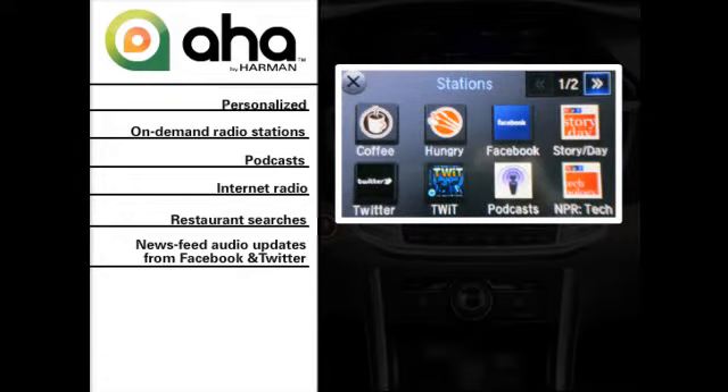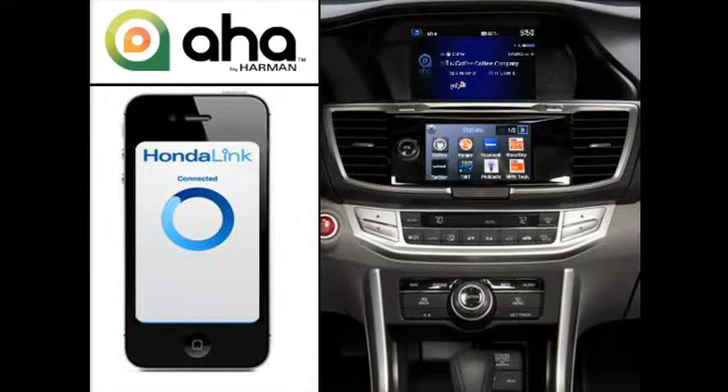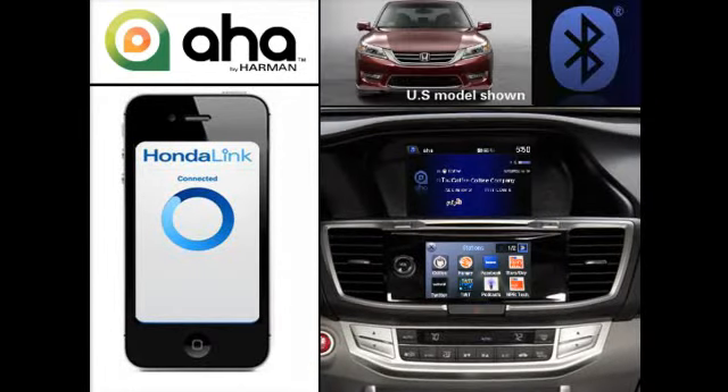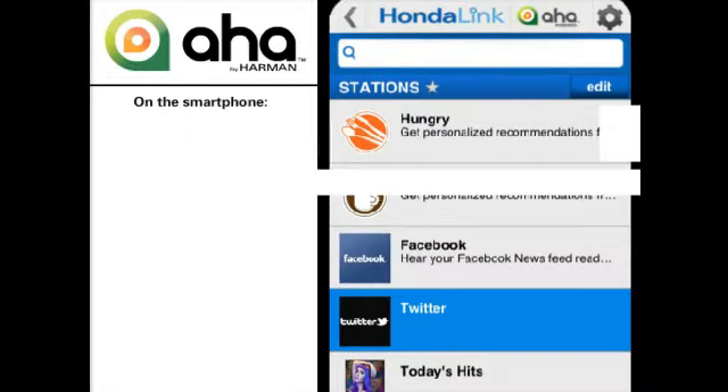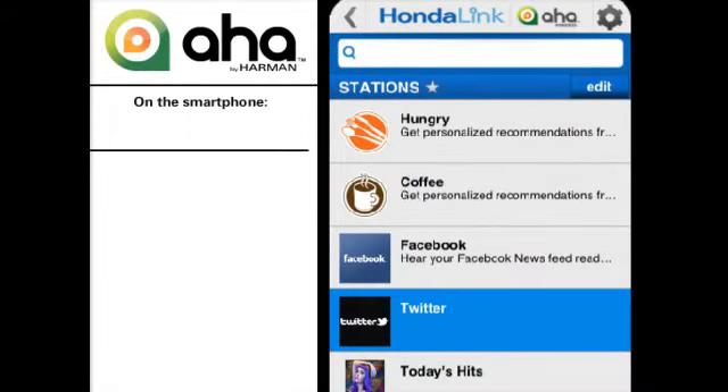This feature requires a compatible mobile phone with the Honda Link app installed. It should also be paired to the vehicle's Bluetooth hands-free link system. Only select iPhone and Android models are compatible. Data usage charges may accrue on your mobile phone account when the service is used.